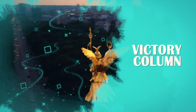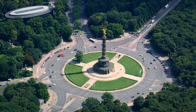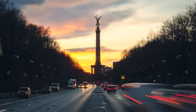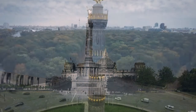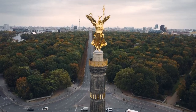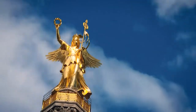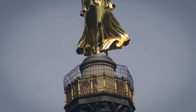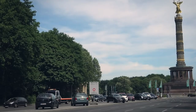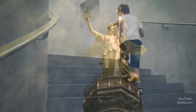Number 4: Victory Column. The Siegessäule, or Victory Column, was built toward the end of the 19th century in celebration of several Prussian military triumphs. The column originally stood in front of the Reichstag but was moved to the middle of Tiergarten by the Nazi government as part of a major urban redevelopment plan. At the very top of the column is an angelic winged figure that represents Victoria, the Roman goddess of victory. At the top of the Victory Column is an observation deck that allows for panoramic views over the city. There's just one catch — there is no elevator. If you're feeling up for it, take the 285 steps to get to the top.